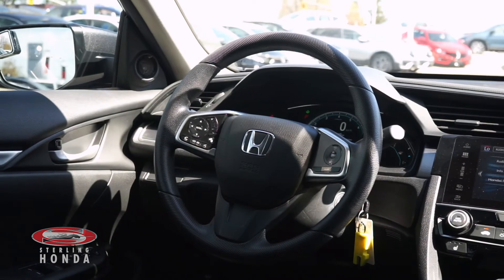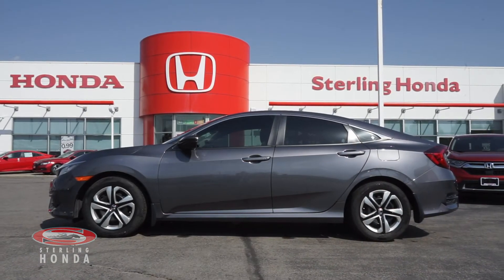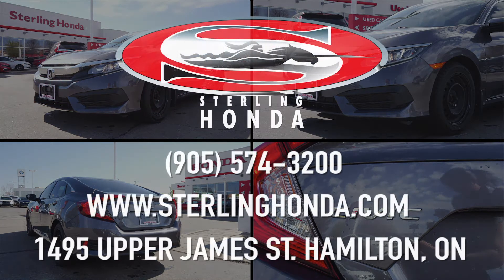That wraps up this video tour of this 2018 Honda Civic LX. For more information on this marvelous vehicle, visit SterlingHonda.com or give us a call at 905-574-3200.